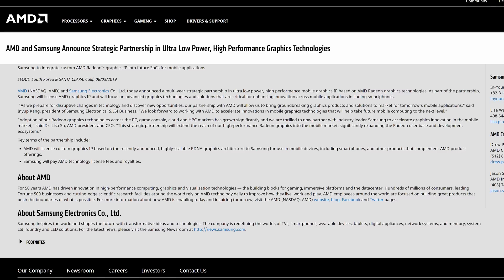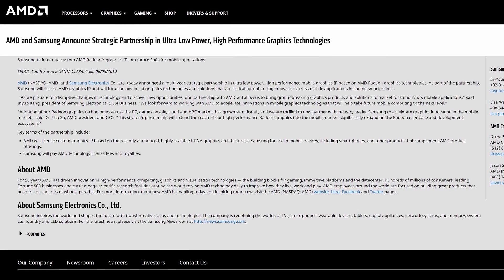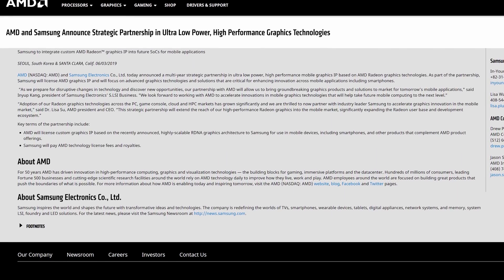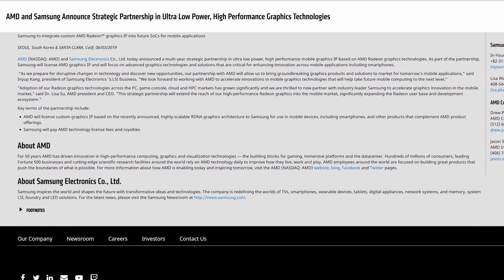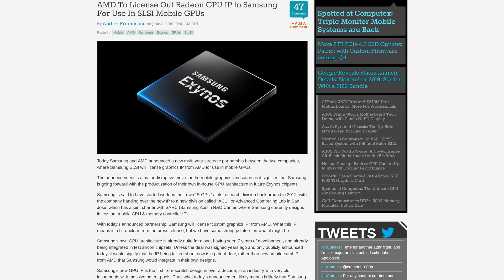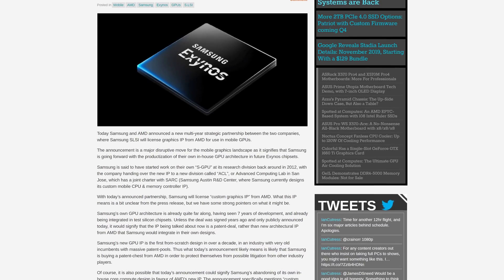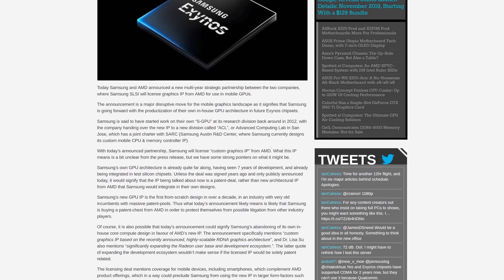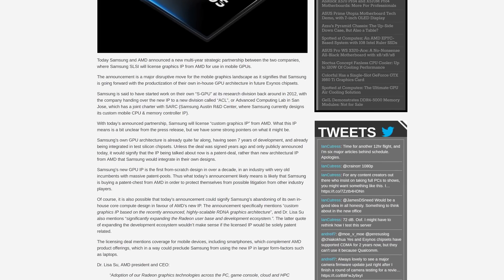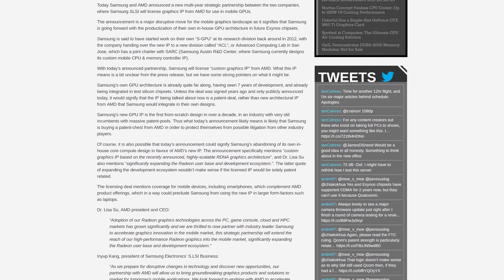In another interesting partnership, AMD will be licensing out some Radeon GPU IP to Samsung for use in their mobile GPUs. AMD's press release specifically references licensing custom graphics IP based on the recently announced highly scalable RDNA graphics architecture. Samsung will pay license fees and royalties for the privilege. As Anandtech notes, Samsung has been working on their own mobile GPU for around seven years, and that GPU has only featured in test chips. Samsung's own Exynos CPUs have typically used third-party GPUs, but this new deal could signify the start of Samsung using an RDNA-based GPU for their mobile chips.